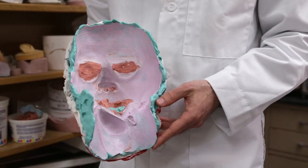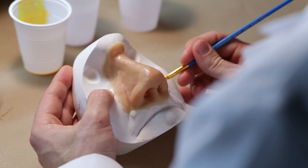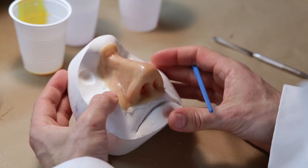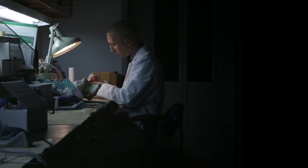Maxillofacial prosthetics requires customized solutions for every patient. The traditional process for impression, sculpting, mold making, and aesthetic characterization is a laborious task. I knew there was a need for a digital solution.